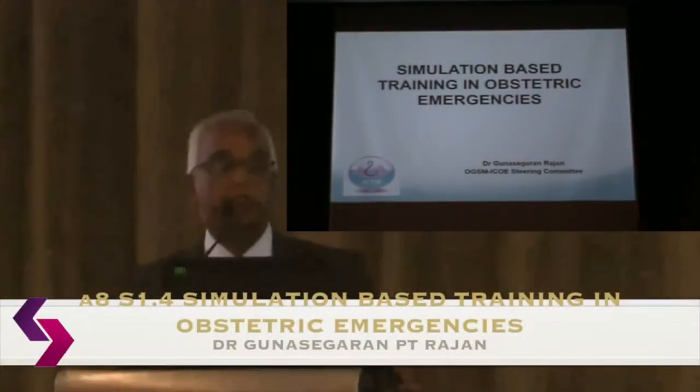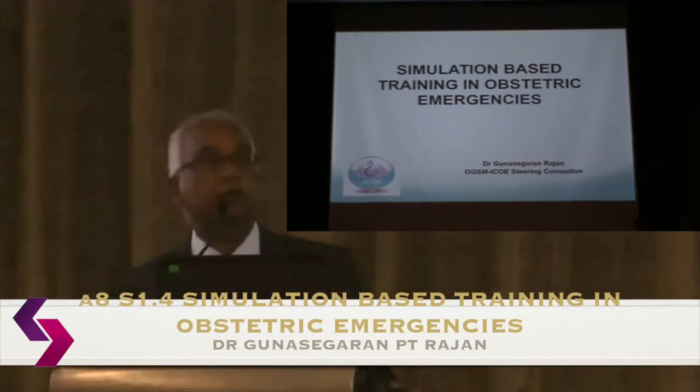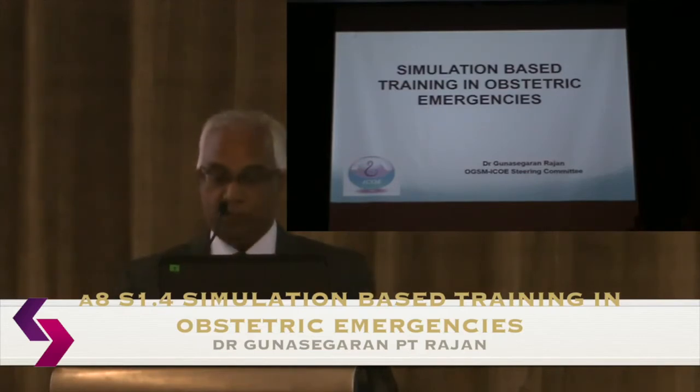We're invited to talk about simulation-based training in obstetric emergencies. The talk will be in two parts. The first part, I'll talk about what simulation is about, and I'll spend most of it talking about the experience that we've had running our own simulation-based training, which is what I think Muniz wanted me to share with you anyway.